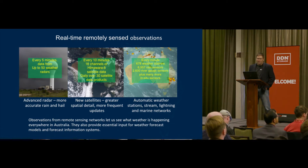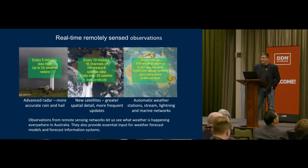We bring in quite a few real-time observations from radars, from satellites, from ground networks. Data's coming in around every five minutes from the radars, and we have 50 of them. Every 10 minutes we're getting 16 channels from Himawari 8. We have over 30 satellite data products coming in every day that we assimilate into our forecast system. We have 678 automatic weather stations, rain sensors, river gauges, and more, including around Australia and the marine environment.